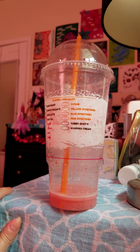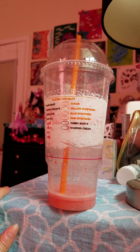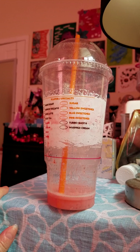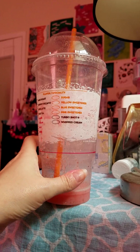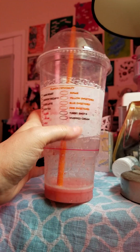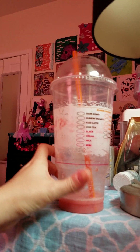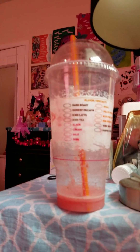That one is called Sweet and Low. So pink would be Sweet and Low or whatever. But anyway, there's also a turbo shot option and then whipped cream. So my problem with this — not really my problem — but...